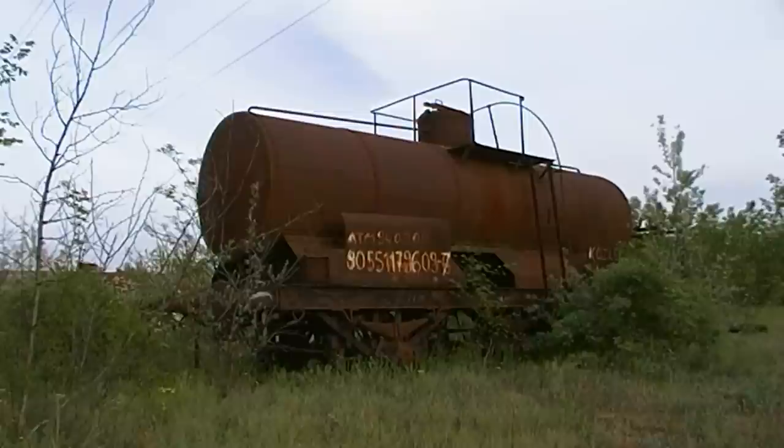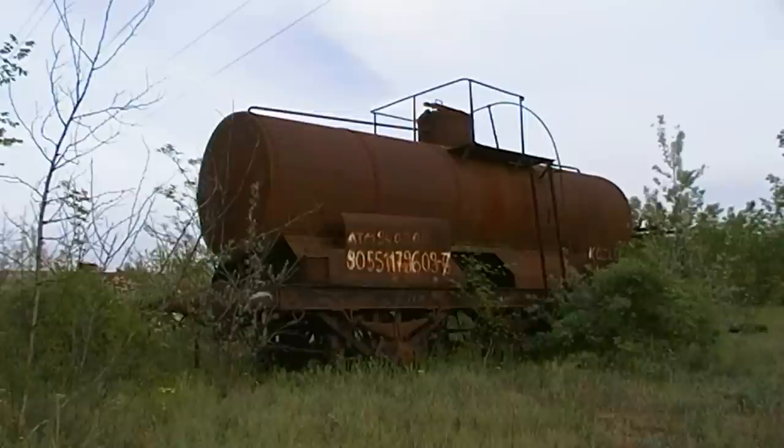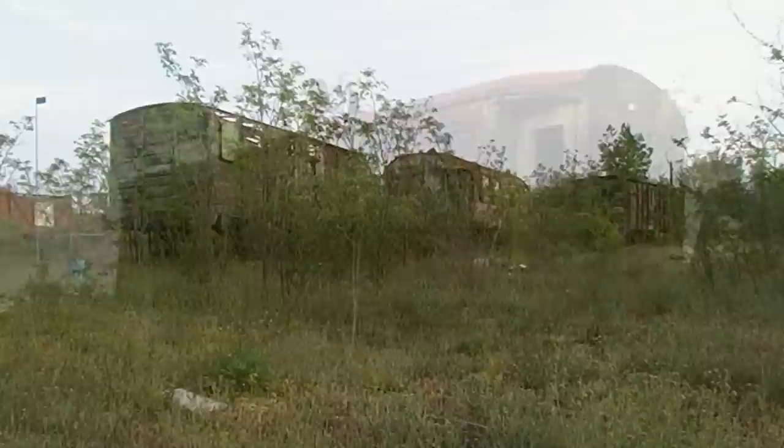Mivel az akkori korban nagyon fontos szerepet játszott a vasút, ezért több vasbetonból épült óvóhelyet is kialakítottak a területen, az itt dolgozó munkások védelmét biztosítandó.